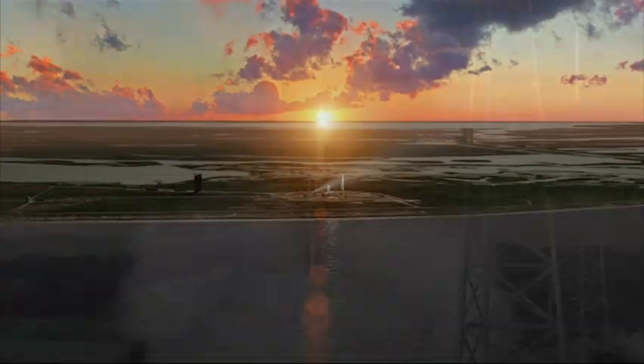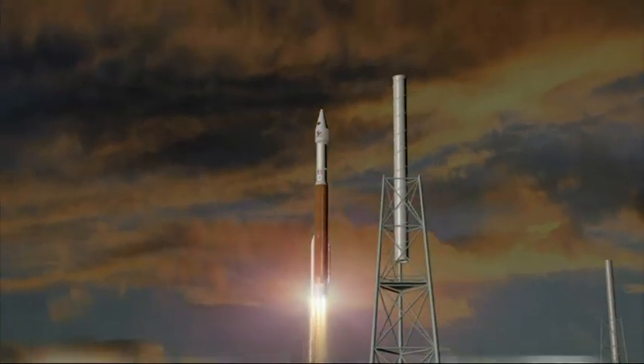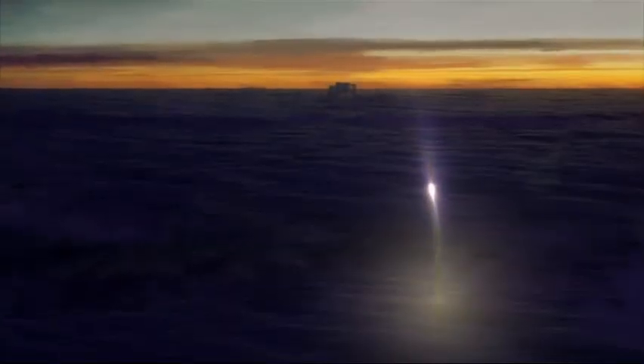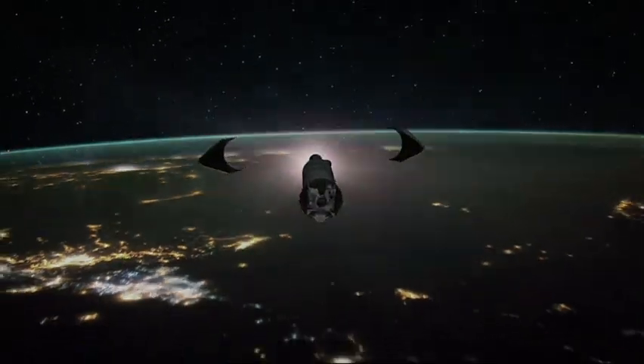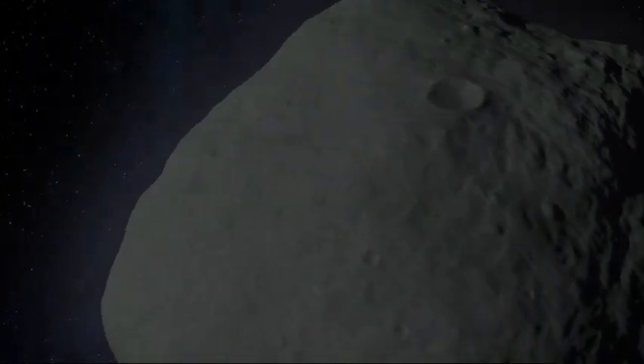Just after Labor Day, an Atlas V rocket will send the OSIRIS-REx spacecraft on a two-year journey toward Bennu. It's the first for the United States: collecting and returning to Earth an asteroid sample.